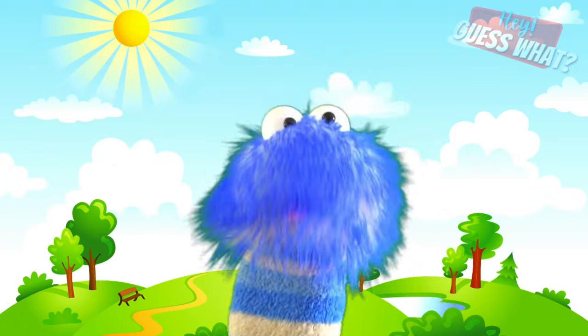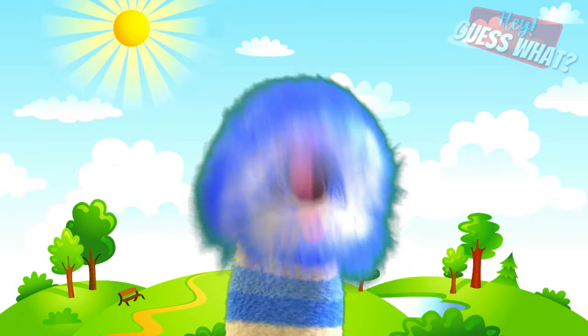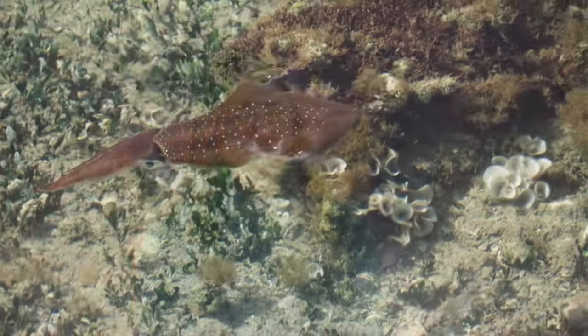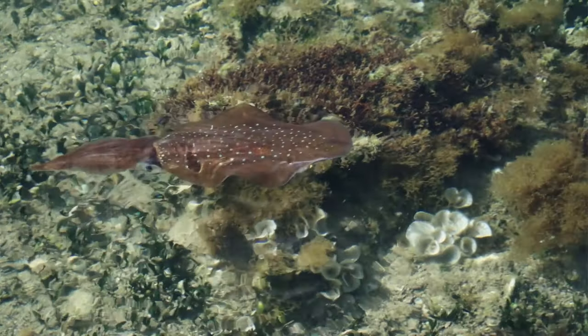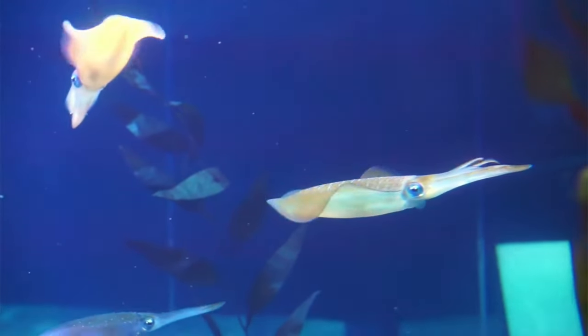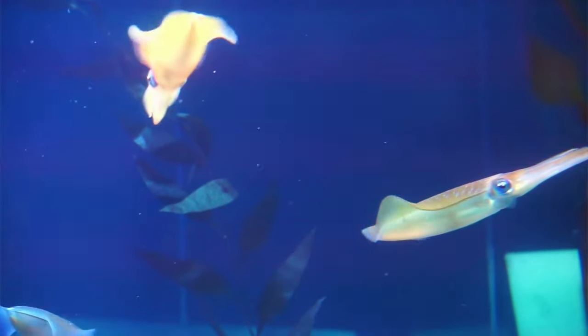Octopuses belong to the group of animals called mollusks. But first we should clarify — a lot of people think this, but did you know that a squid is not an octopus? A squid has a triangular head, two fins, and tentacles, as well as arms.